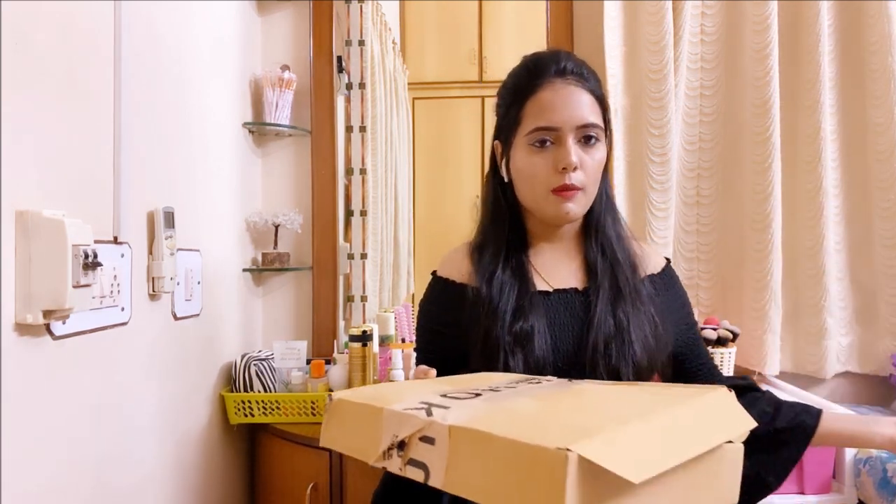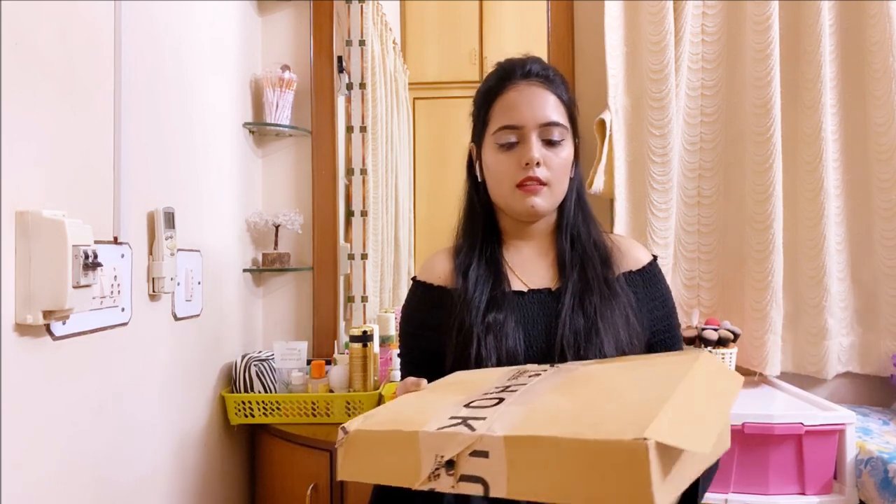I was a little afraid that things might arrive broken because there was an eyeshadow palette and highlighter palette. But luckily everything was packed well in bubble wrap and everything arrived in good condition.